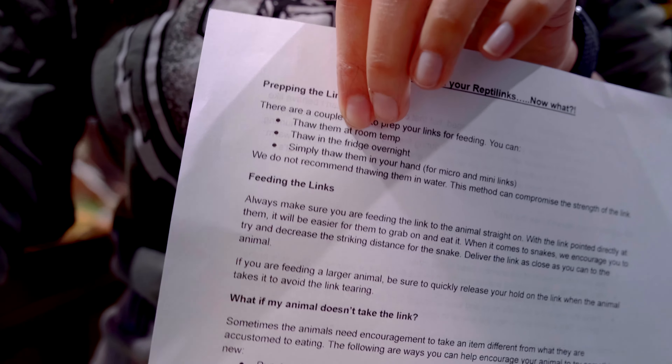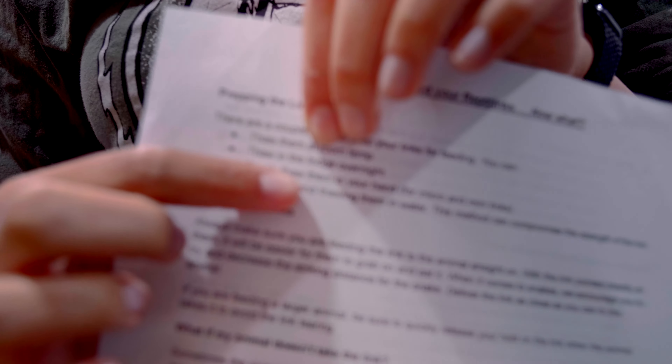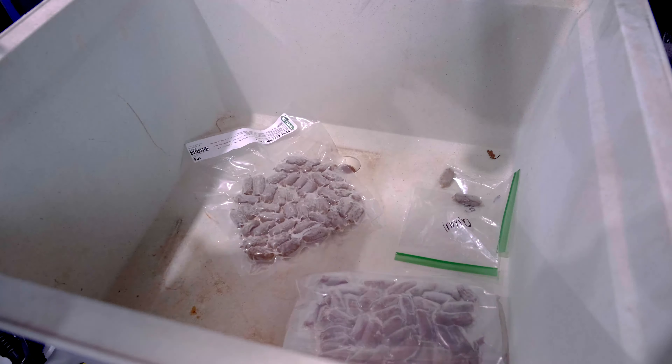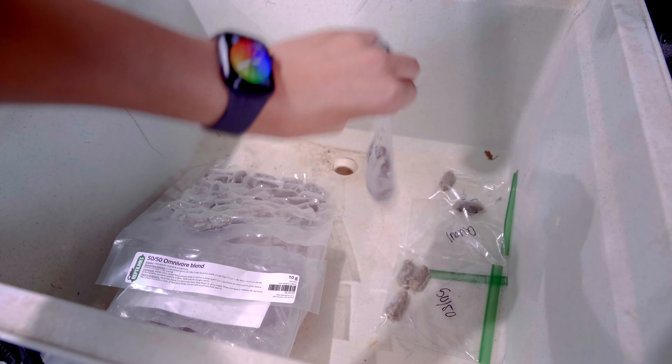Next we need to thaw them out. I actually got this package right before Thanksgiving and wasn't home to immediately give them to the animals, so I put them in the freezer. I was given an instruction sheet about how to thaw the links out and how to feed them. It says to just thaw them on a counter, so I gently pulled them apart to get one or two of each and thaw them separately in little bags labeled with a sharpie. One thing I absolutely love is that each one has an ingredients list at the top — it tells you exactly what is in each link, even down to the exact type of rabbit.